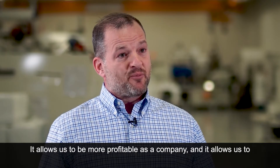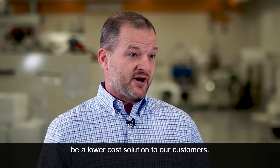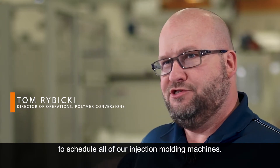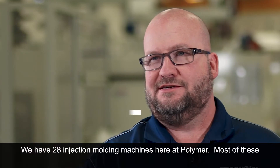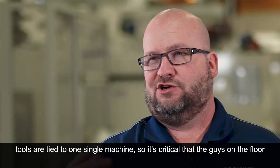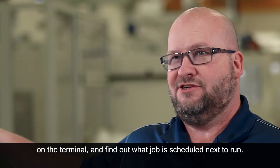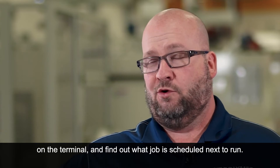It allows us to be more profitable as a company and allows us to be a lower cost solution to our customers. We utilize ShotScope in our production environment every day to schedule all our injection molding machines. We have 28 injection molding machines here at Polymer. Most of these tools are tied to one single machine, so it's critical that the guys on the floor have visibility into the schedule, and each one of them can go in and look on the terminal to find out what the next job scheduled to run is.